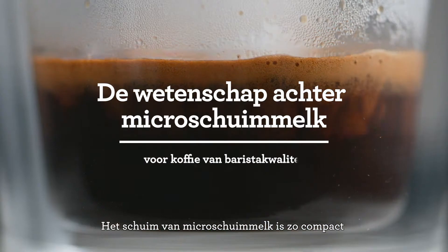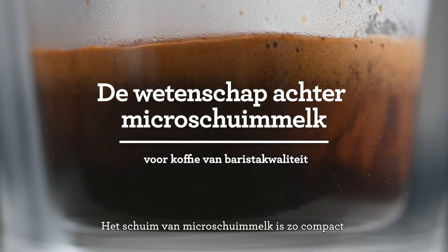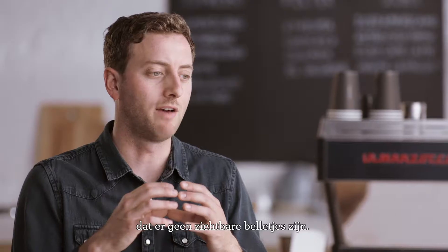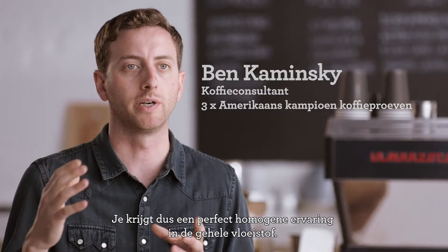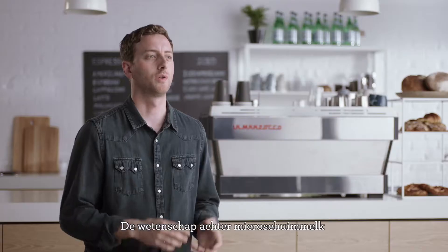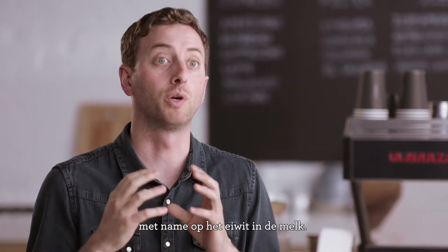Micro-foamed milk is milk where the milk foam is so dense that we have no visible bubbles, so you get this perfectly homogeneous experience throughout the entire liquid. The science behind micro-foam milk comes down to just a couple of elements, primarily focused around the protein in the milk.